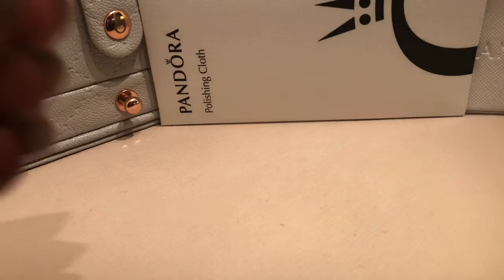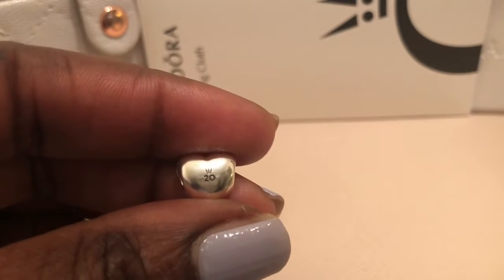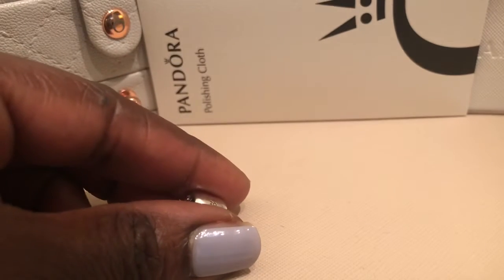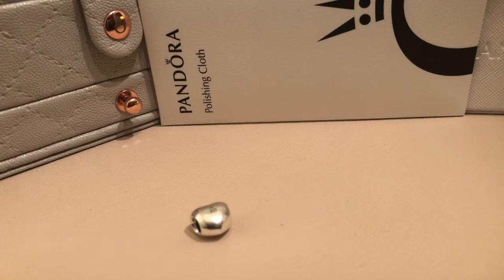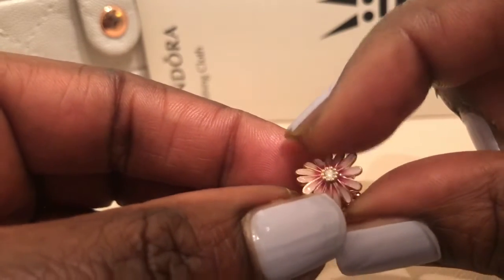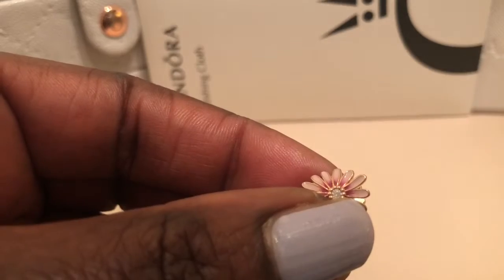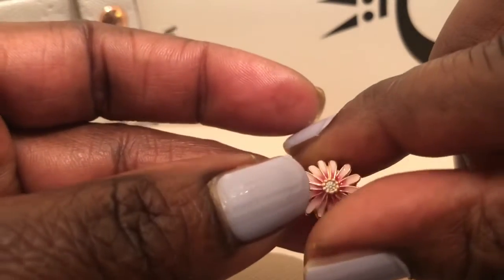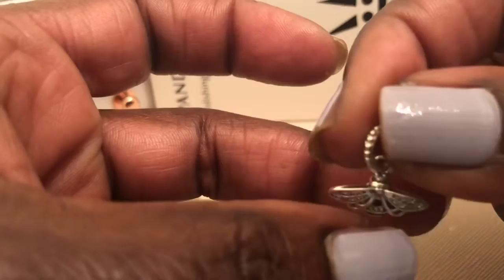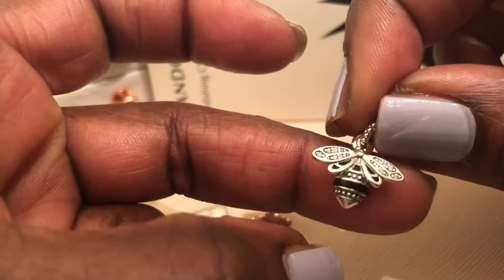The first item I featured in a separate video is the 20th anniversary charm, and that was part of my purchase. My next purchase was the Daisy in Pandora Rose, which has a cubic zirconia on both sides, and the Queen Bee in silver — very pretty. That's the underside; I believe the hallmark is on the inside of the bail.